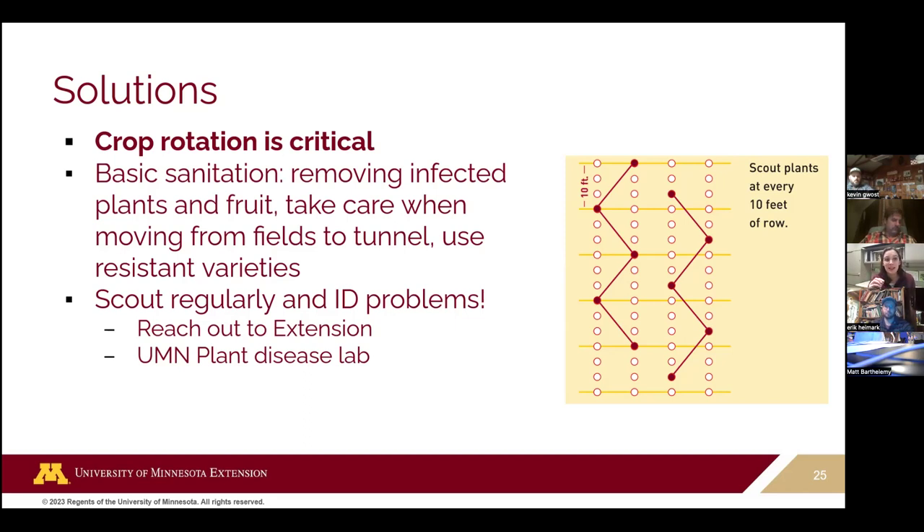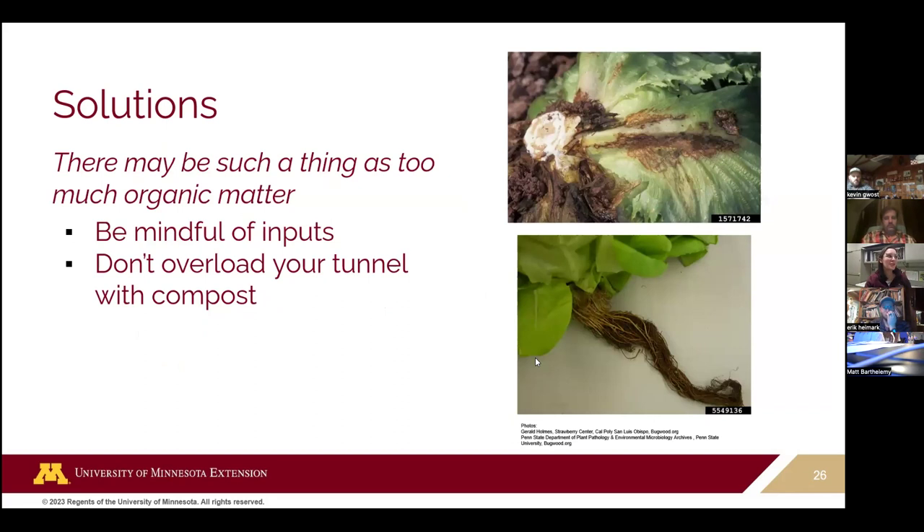It's usually too late by the time everything looks bad, so you want to find problems right away. Extension or the plant disease clinic can help figure out what's going on. There's also such a thing as too much organic matter — tunnels where people use deep compost mulch and apply three to four inches every year, with organic matter getting up to 10 or 12%, can actually favor pathogens that thrive on decomposing organic matter. Taking a more holistic approach to soil health versus just dumping compost every year can help.